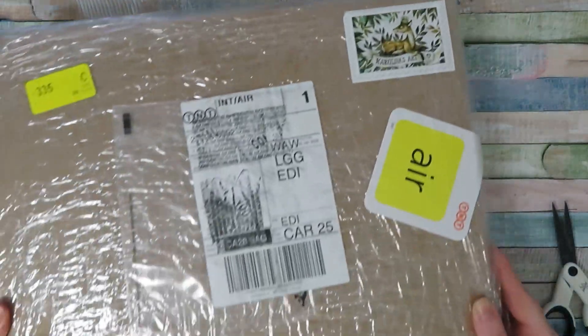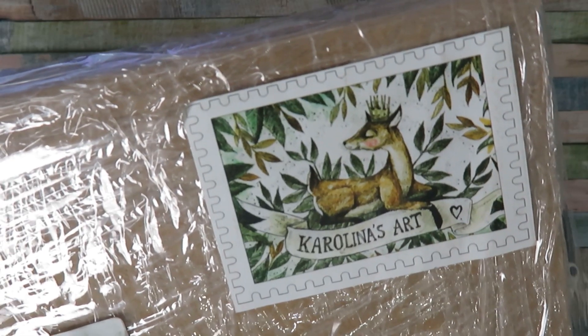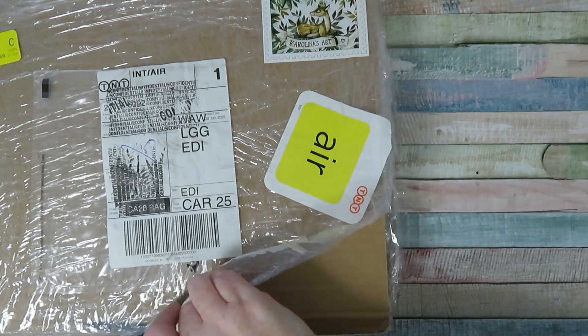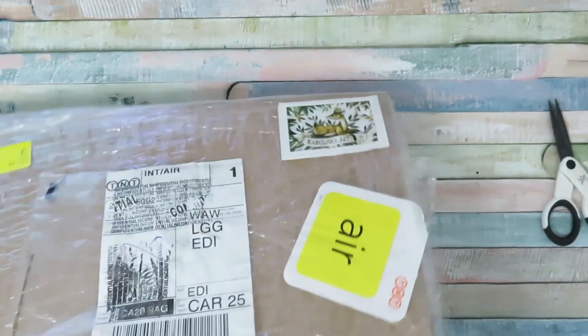Hello and welcome back to a new video on this channel. I haven't posted for quite a while but I've got some lovely things that I've been purchasing over the last few months.